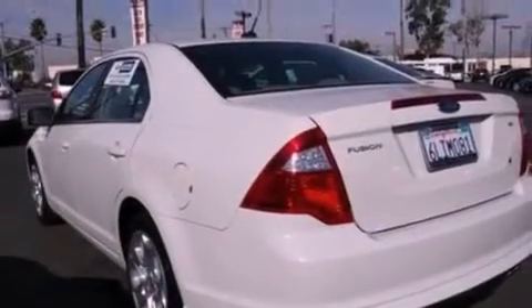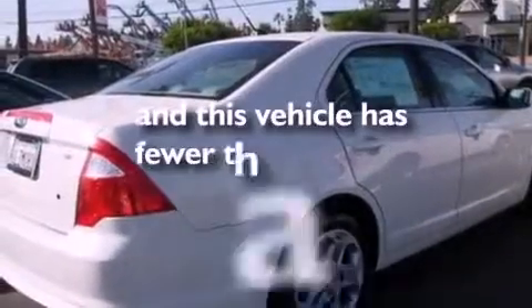Also included are a security system, an anti-lock braking system, a chrome grille, and this vehicle has fewer than 39,000 miles on the odometer.